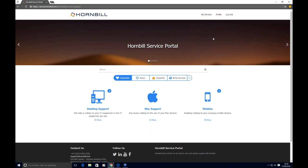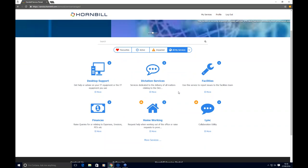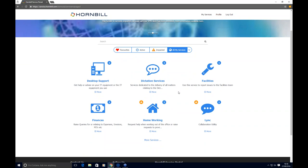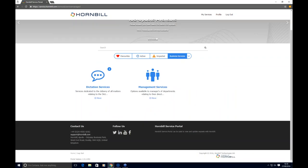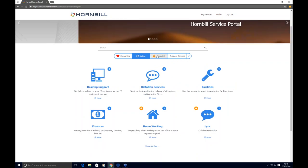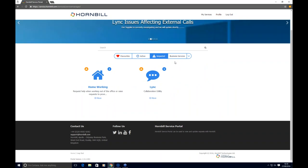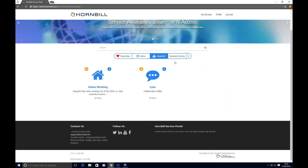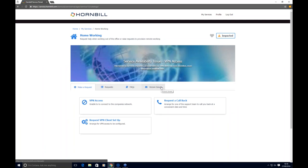The portal is brandable and customisable codelessly through the admin tool. Every end user — whether internal or external — will receive a tailored experience based on the services provided and those they are subscribed to. Here I can see the services I've marked as favourites and look at all services provided through IT or other business units such as HR, finance, and facilities. I can switch between IT services, business-specific services, or other service categories. I can also see active requests and services marked as impacted or not available by the IT team.